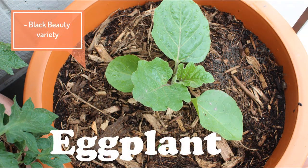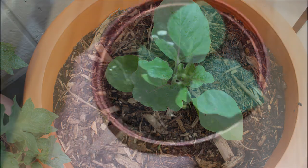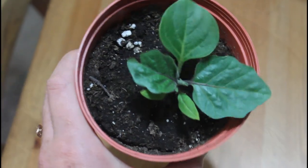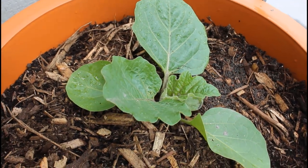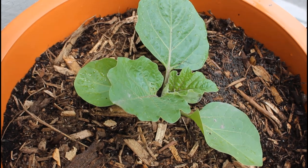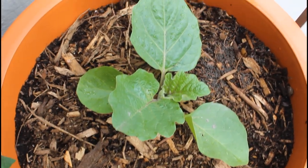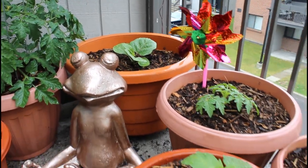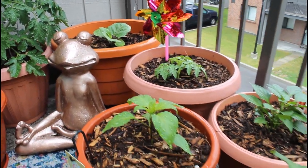Moving on to eggplant — this is a Black Beauty variety. I started this from seed indoors around mid-April, and I've just transitioned it outside into the garden. I was waiting for temperatures to get a little bit higher, as eggplants do love lots of heat. Last year I did not grow an eggplant in my garden, and I really missed it. I've planted this in a really large-sized container, the biggest one I have, as I know it can get pretty big.